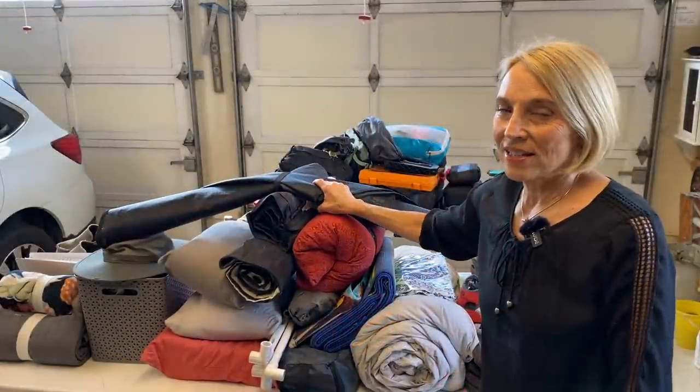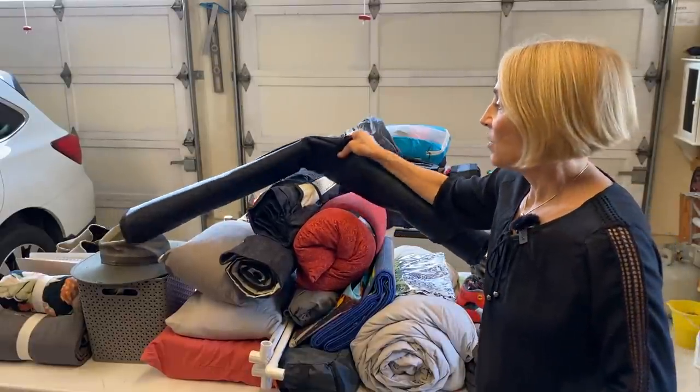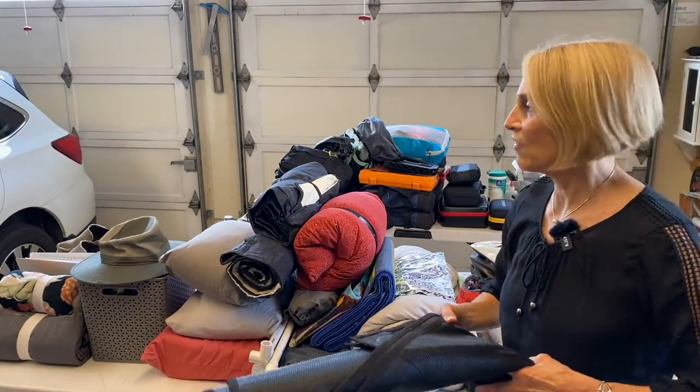Bedding is the hardest thing, which is why I have changed our bedding situation so many times. That's the first thing I'm going to show you where it goes, because that'll clean most of this stuff off the table.